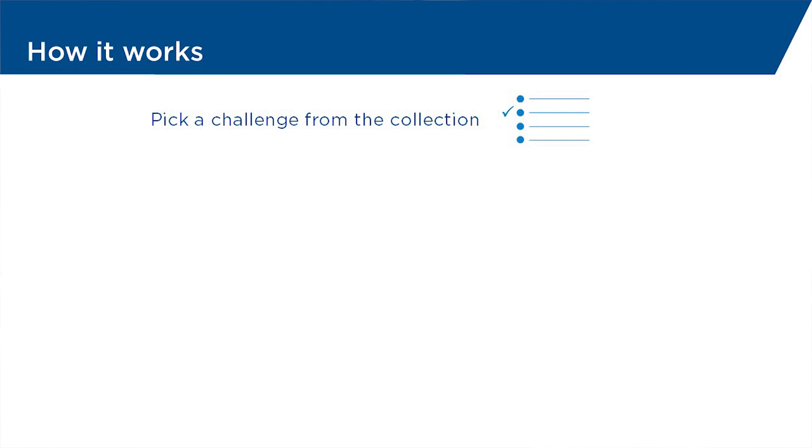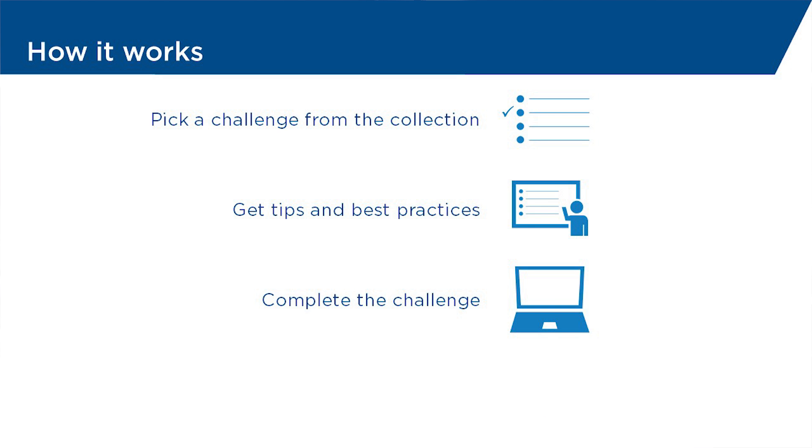Here's how it works. You'll receive a collection of lab challenges that map to your exam domains. You get to decide where you want to begin. When you select a lab challenge, we'll start by giving you some tips and best practices to help you succeed. Then, you'll launch a live lab environment in which to complete the challenge.